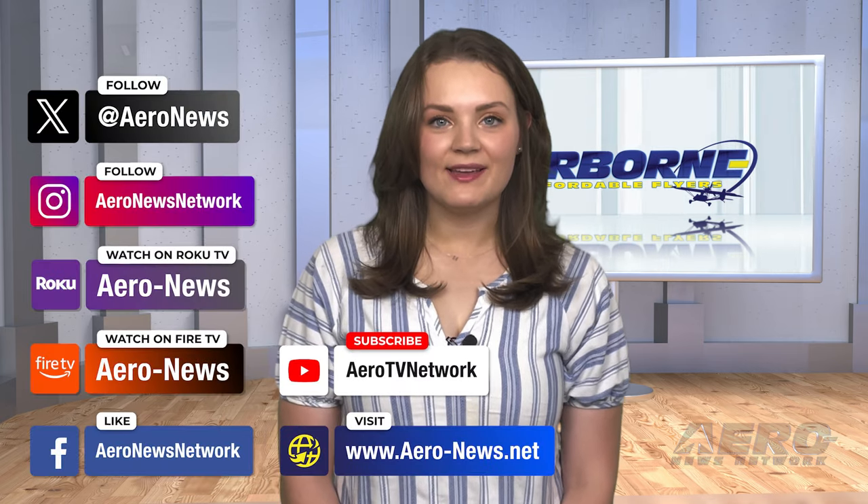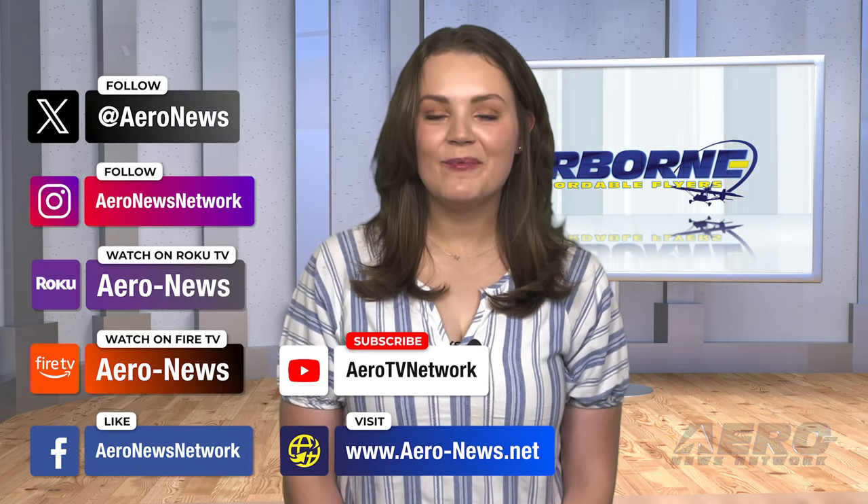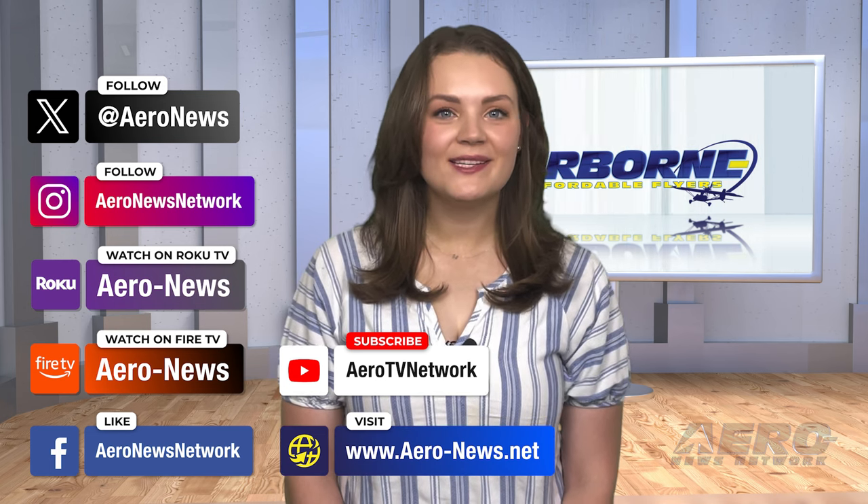And that's our show for today. You can catch episodes of Airborne on YouTube, Roku, or Fire TV — just search for Aero News or Airborne. Don't forget to follow us on social media. Thanks for watching!